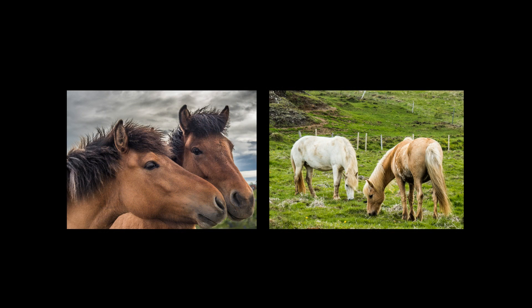Iceland is one of the most volcanically active spots on Earth. Lava fields are found in many areas.